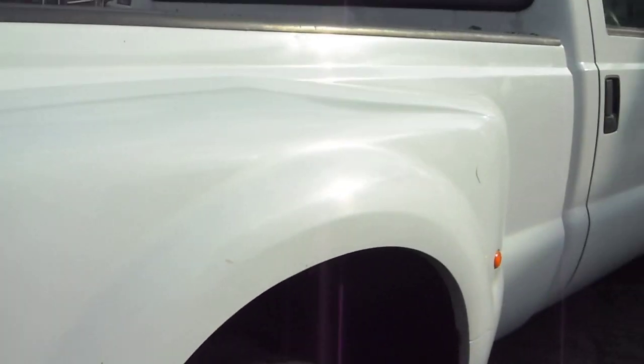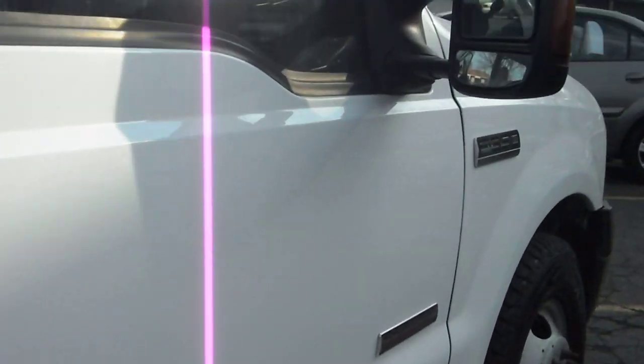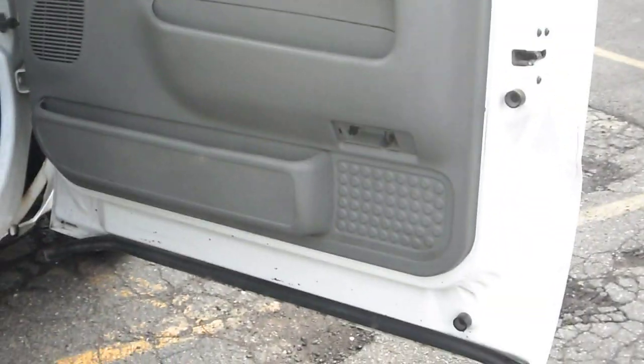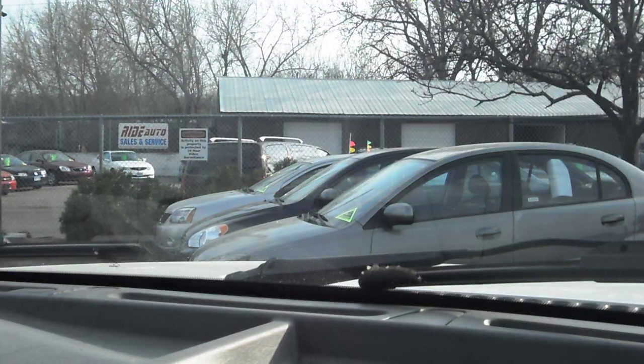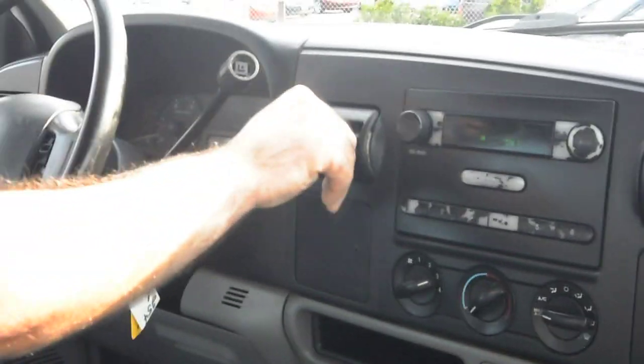I want to get close up to the paint to show you guys that this vehicle is clean. Let's take you guys out for a quick test drive. The air conditioning works great — ice cold.